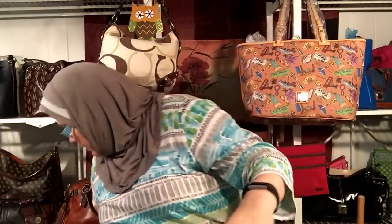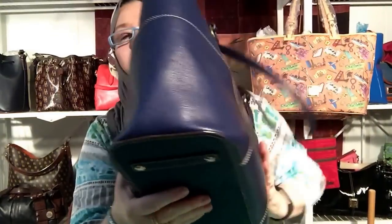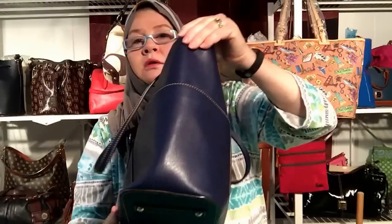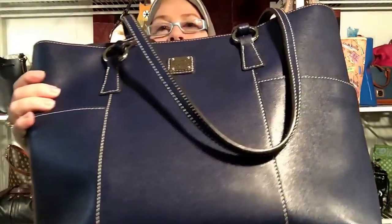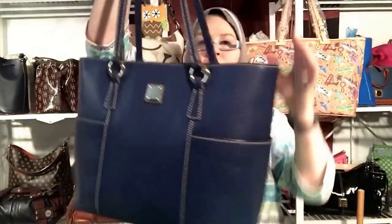First I want to show you the bag I've been carrying. I've been carrying the Saffiano — I think it's called the Helena — in navy blue. Yes, I really like it. I really didn't care much for Saffiano bags before, but this one is breaking in really well. I love the pockets — my iPhone 6s Plus just slips right down in there — and it's holding up great. I love the way it hangs and it carries a lot.